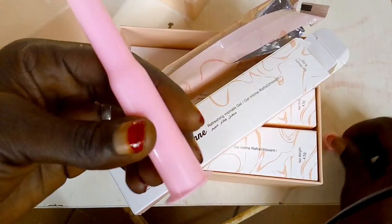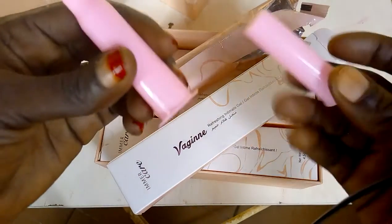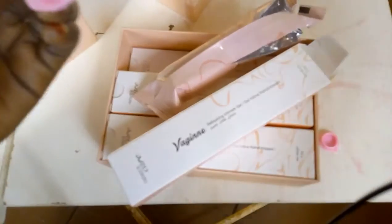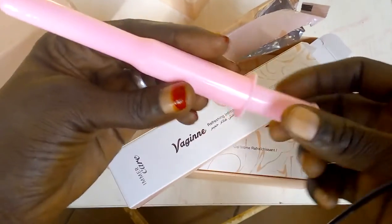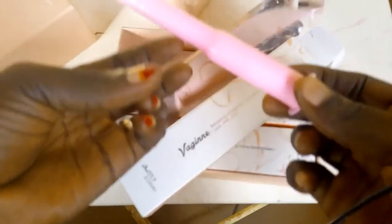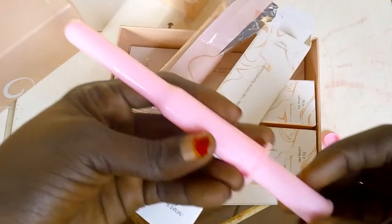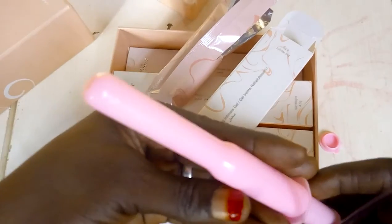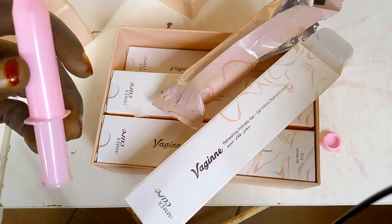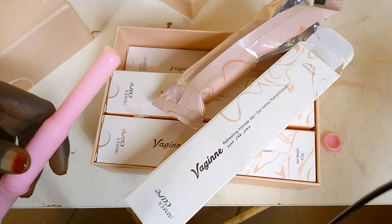You open the cover like this, then look at the cover. Here it is — I will put it this way inside the vagina. You can just insert it to about halfway, and then you push. So here is it — it has dropped. This is how it looks. It's very nice. After you do that, you leave it for at least 30 minutes before any action starts.